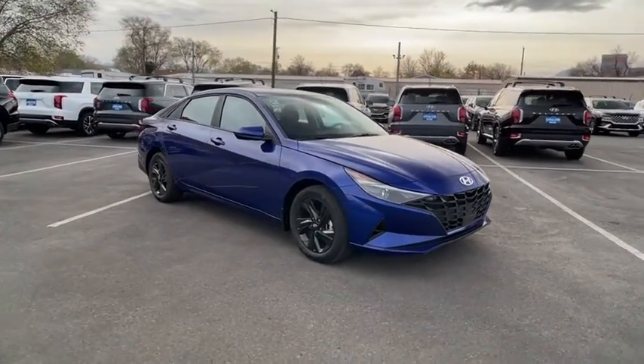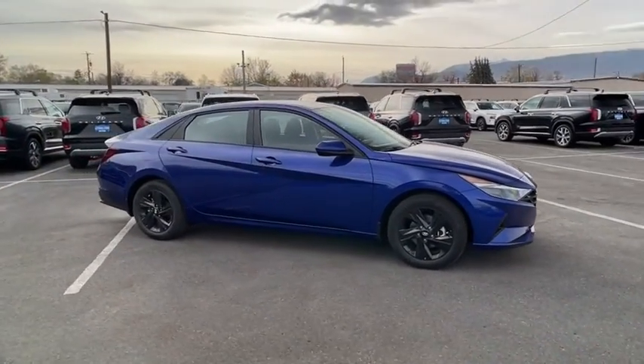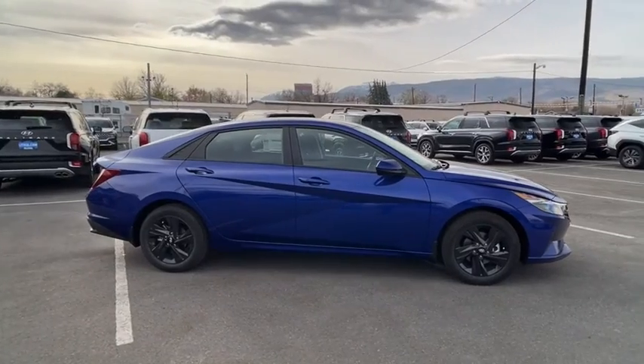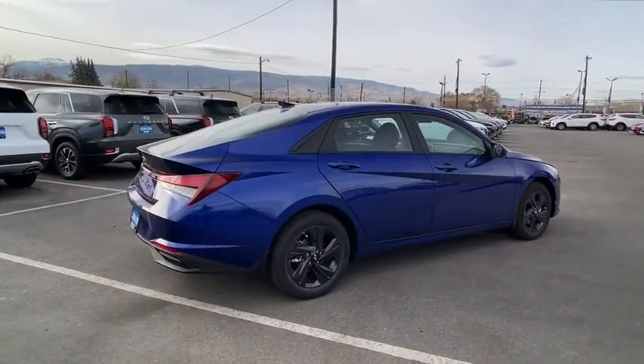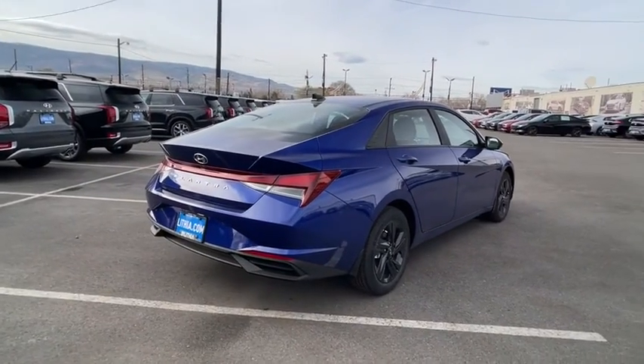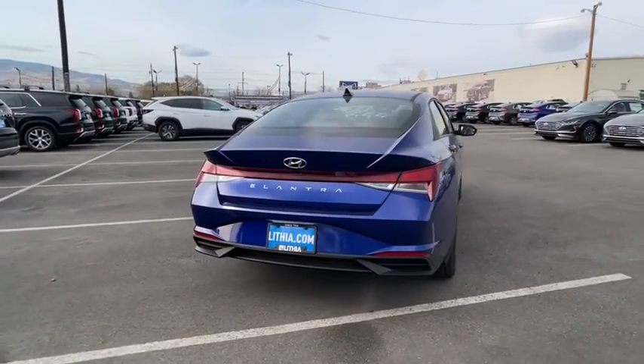Come test drive the 2022 Hyundai Elantra. The Elantra boasts the most interior room in its class and gets an exceptional 35 mpg. With its luxurious standard features, the Elantra is an easy choice.